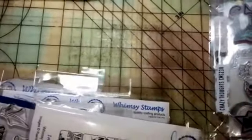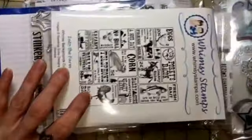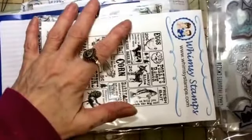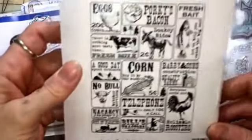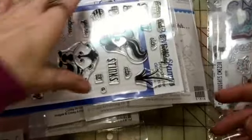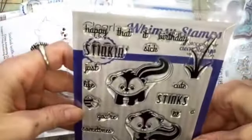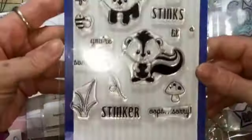Then I got my order from Whimsy Stamps. Whimsy Stamps is my absolute favorite place to buy stamps, but I try to wait for their sales. Everything was 25 percent off, so I got this background stamp 'Into the Farm,' and I got this stinking cute skunk set — this is my first clear set from Whimsy.